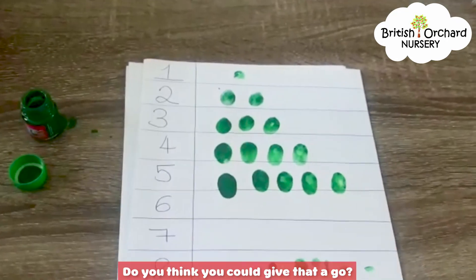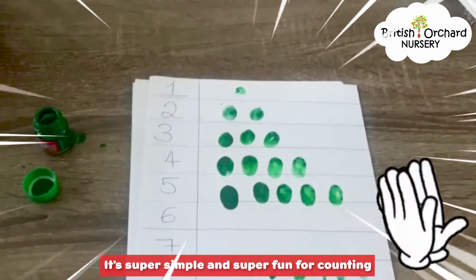Do you think you could give that a go? It's super simple and super fun for counting. Enjoy!